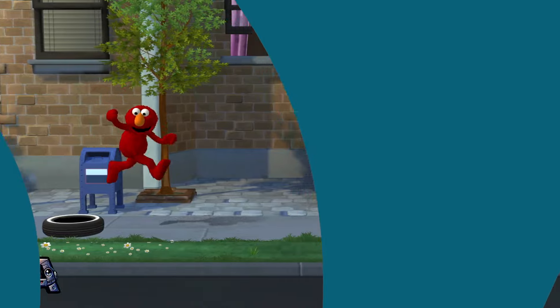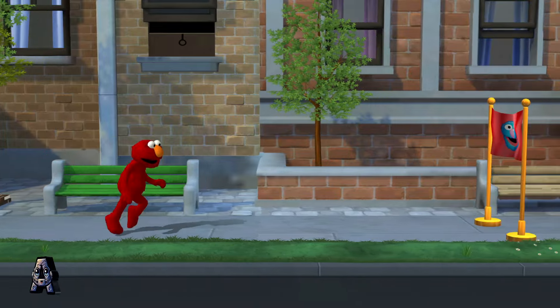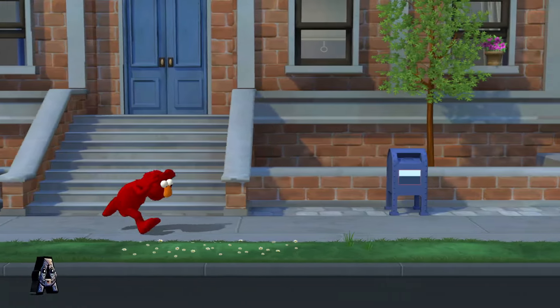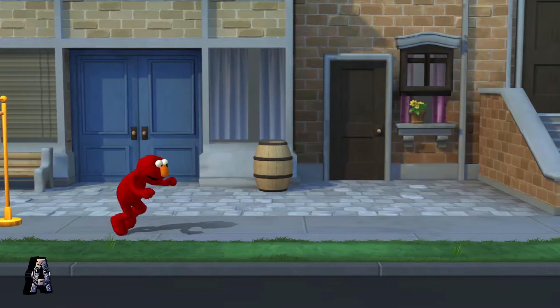What a leap! Way to duck! Way to go, Elmo!